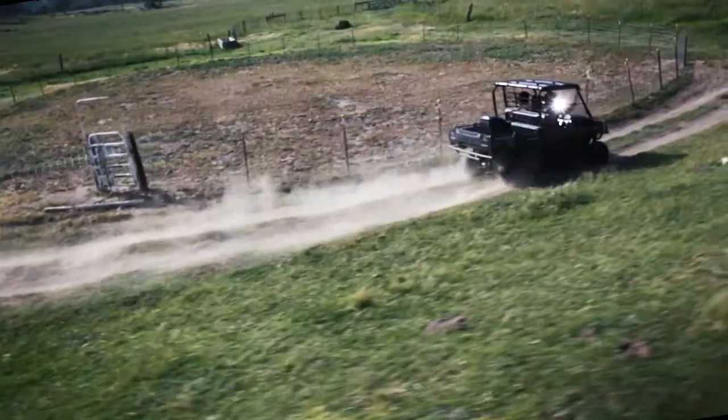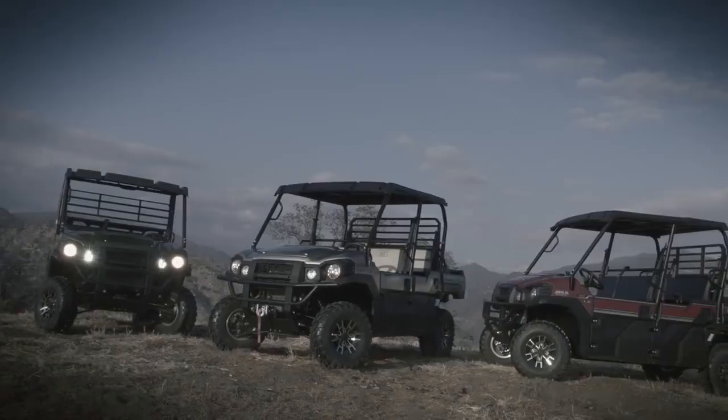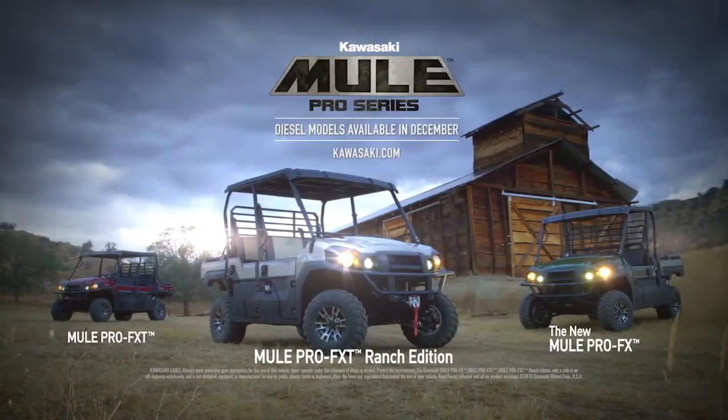Introducing the Mule Pro FX Side-by-Side and the Mule Pro Series. Visit Kawasaki.com for more information.